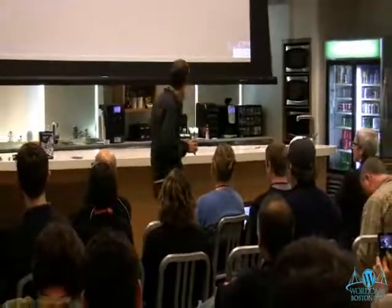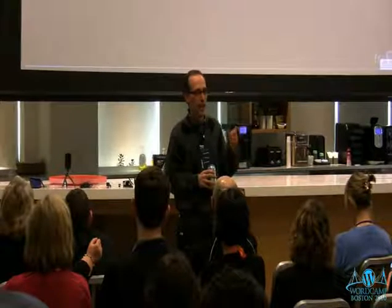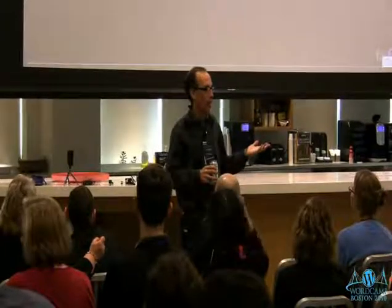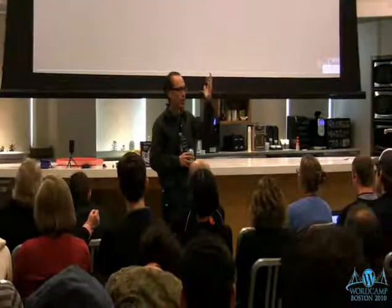I'm Steve Garfield from stevegarfield.com. This whole session is going to be about putting video on the web. I just wrote this book called 'Get Seen,' which just came out on Monday. I also do a three-hour seminar on the book, so what we're going to do here is condense that into 30 minutes and blast through really fast.